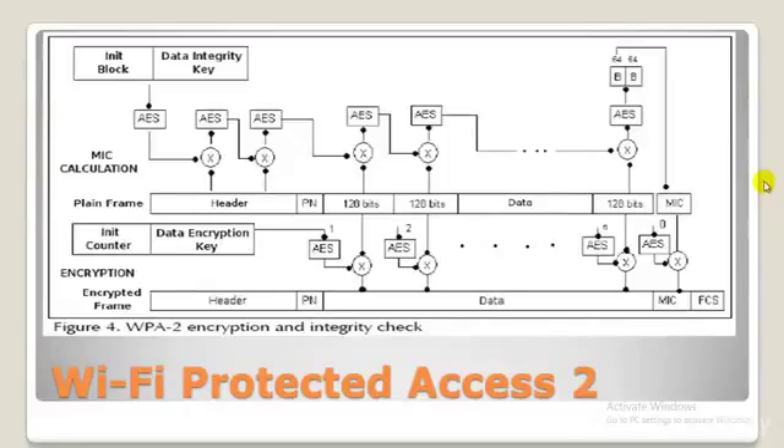WPA2-PSK uses a more advanced encryption type. Additional processing power is required to keep the network functioning at full speed, and wireless networks using legacy hardware for access points and routers can suffer speed reductions when using WPA2 Personal instead of WPA. This is especially true when several users are connected or large amounts of data are moving through the network. Firmware upgrades may also be required for some hardware, but WPA2 is still much better than WPA exclusively.